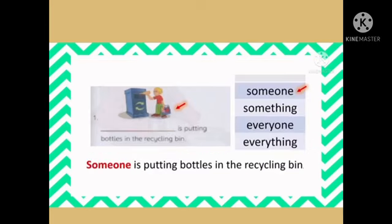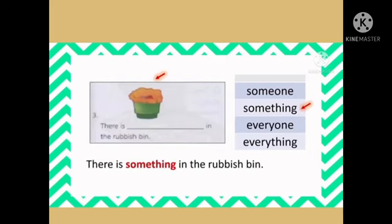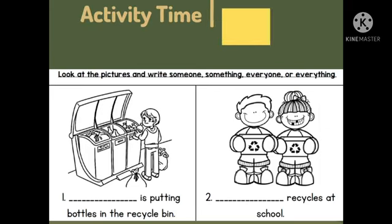Look at the pictures and write using someone, something, everyone, or everything. Someone is putting bottles in the recycling bin. Everyone recycles at school. There is something in the rubbish bin. Mary puts everything in the bag.